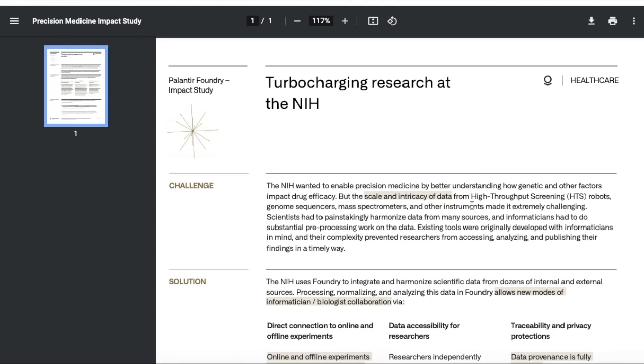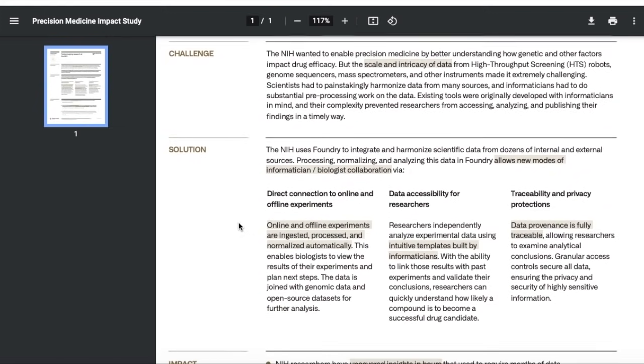This is where Palantir comes in. Scientists had to painstakingly harmonize data from many sources, and informaticians had to do substantial pre-processing work on the data. Existing tools were originally developed with informaticians in mind, but their complexity prevented researchers from accessing, analyzing, and publishing their findings in a timely way. Palantir's solution: the NIH uses Foundry to integrate and harmonize scientific data from dozens of internal and external sources. Processing, normalizing, and analyzing this data in Foundry allows new modes of biologist collaboration via direct connection to online and offline experiments, with data accessibility for researchers, traceability, and privacy protection.